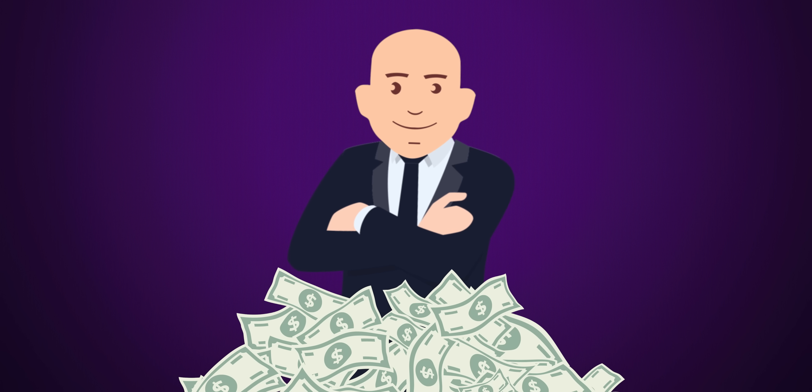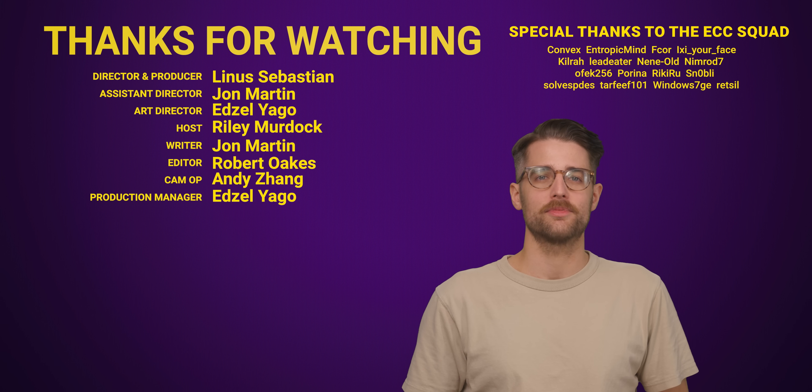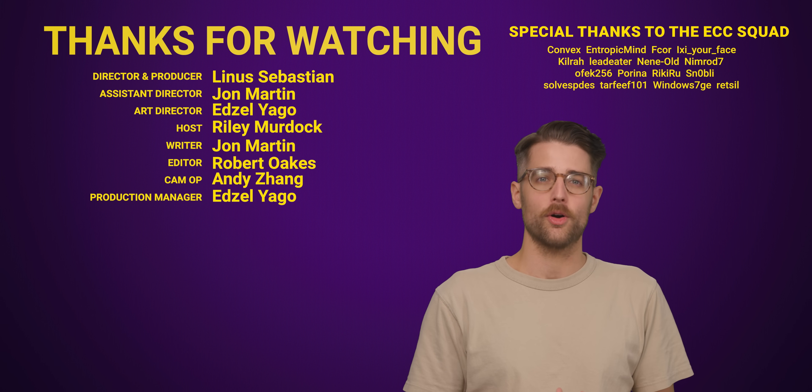If that silver bullet existed, someone out there would probably have a fortune that would put even Daddy Bezos to shame. But thanks for watching the whole video.